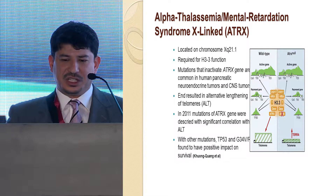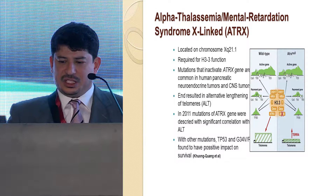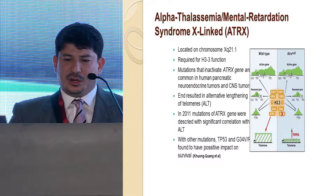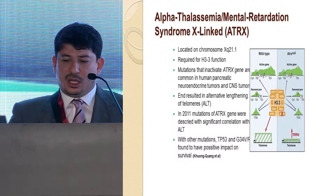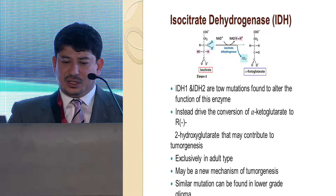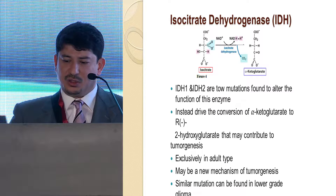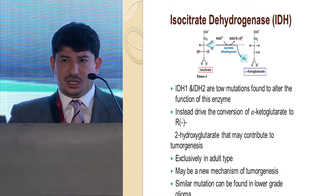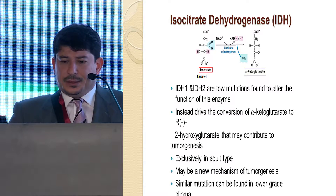Additionally, alpha-thalassemia mental retardation syndrome — ATRX — has been involved in causing destabilized telomeres in DNA, inducing tumor genesis. More recently, the isocitrate dehydrogenase — IDH — enzyme represents a new mechanism of tumor genesis. It is responsible for converting isocitrate to alpha-ketoglutarate, but mutant IDH instead produces R-2-hydroxyglutarate, which may contribute to tumor genesis. IDH mutations are exclusively found in adults; none of the pediatric age group has been associated with this.